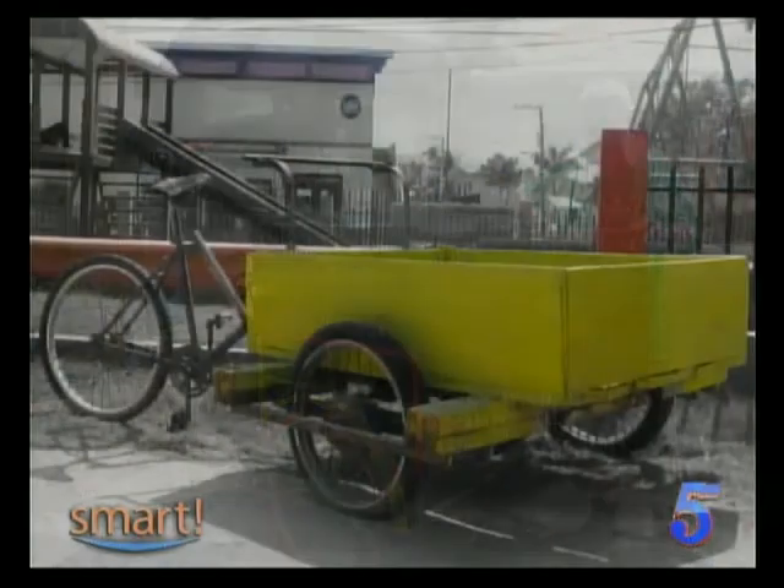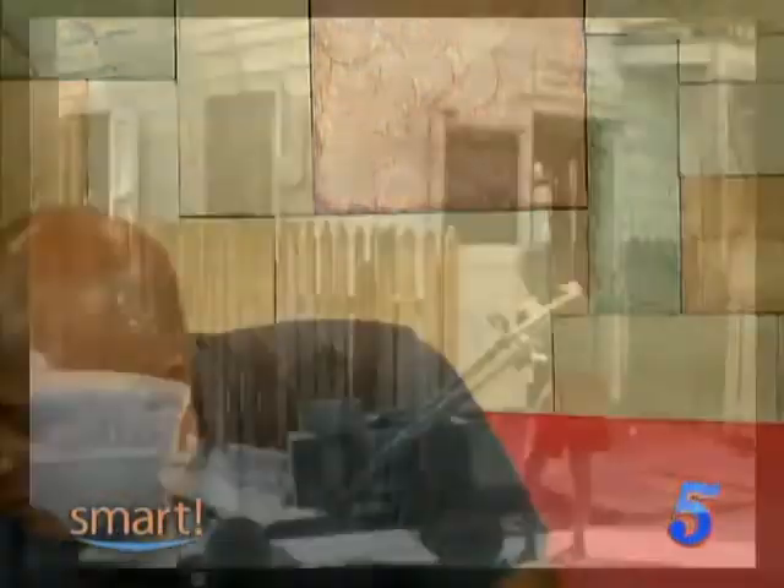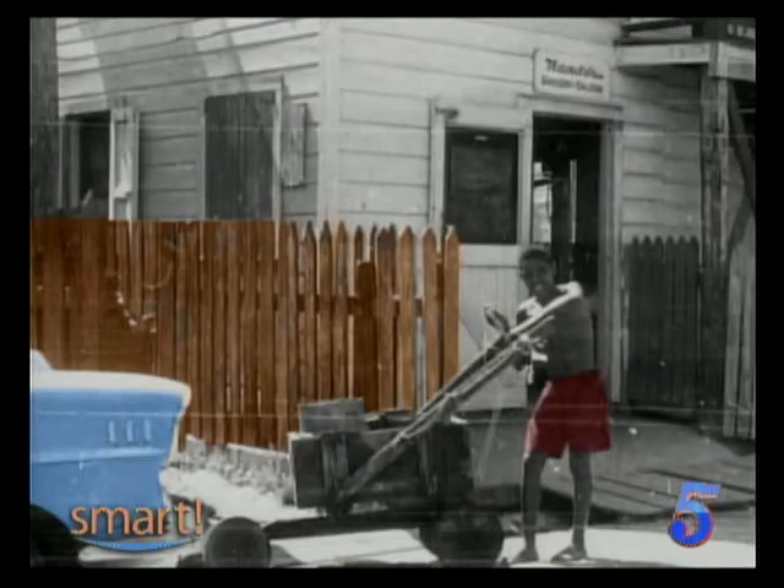One thing I noticed from the photographs flashing on screen — there are some carts with wooden wheels. Absolutely. In the early days, wood was the only thing available. At the exhibit you'll see a wooden wheel, probably from a horse-drawn cart, but the concept was the same. For the bicycle carts, they cut it from strips or from a single piece of lumber. This particular one was actually for a four-wheel cart.